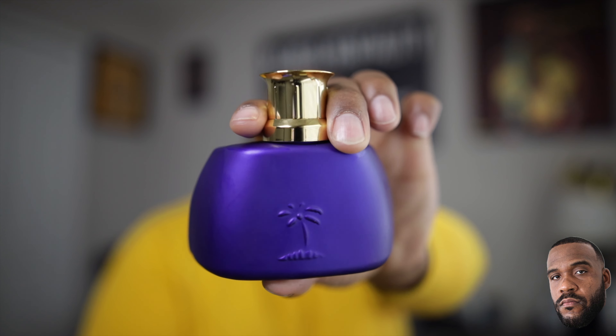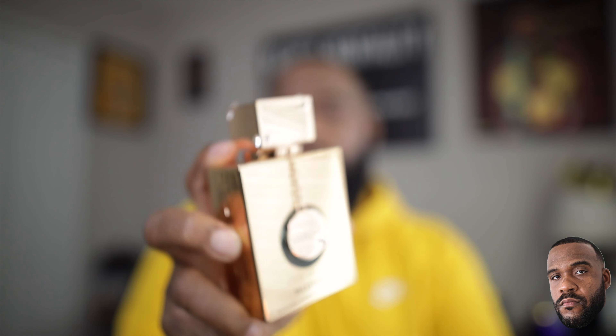Moving along to another hot-weather fragrance that is just tremendous on all accounts. This is a clone of one of the most popular mass-appealing niche fragrances — Millesime Imperial from the house of Creed. But this is from the house of Armaf, from the club de nuit line. We've got Milestone. I went back and forth between this and Intense, but I enjoy this one a little bit more. You've got red fruits, salt, musk, citrus — and that raspberry watermelon vibe with aquatic notes. Just beautiful.